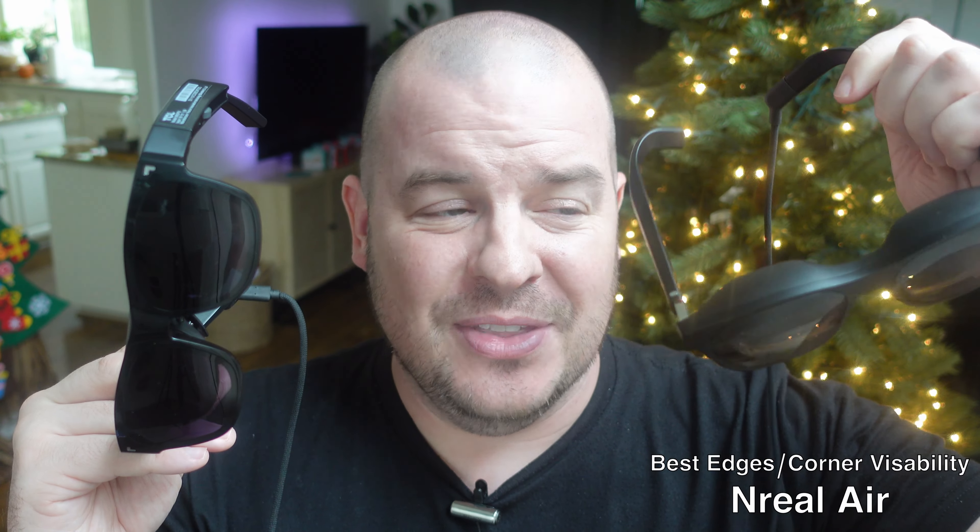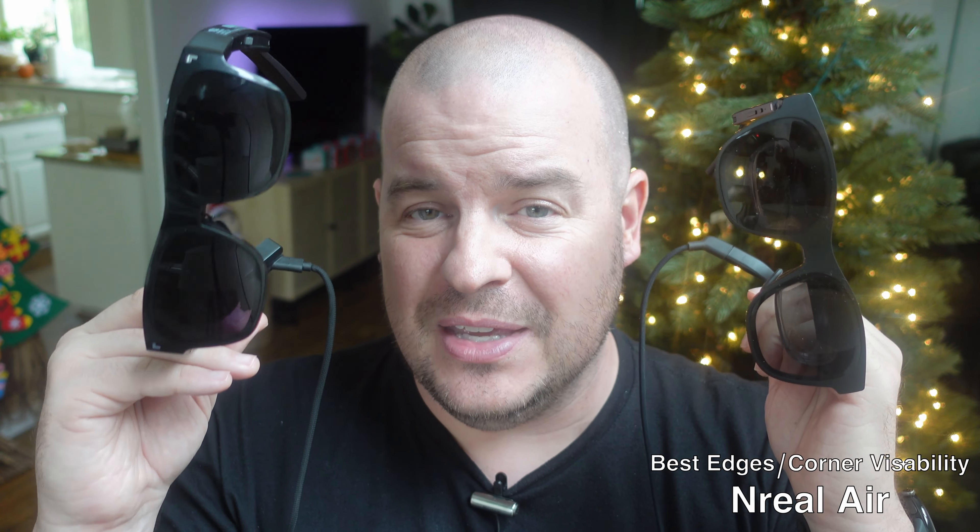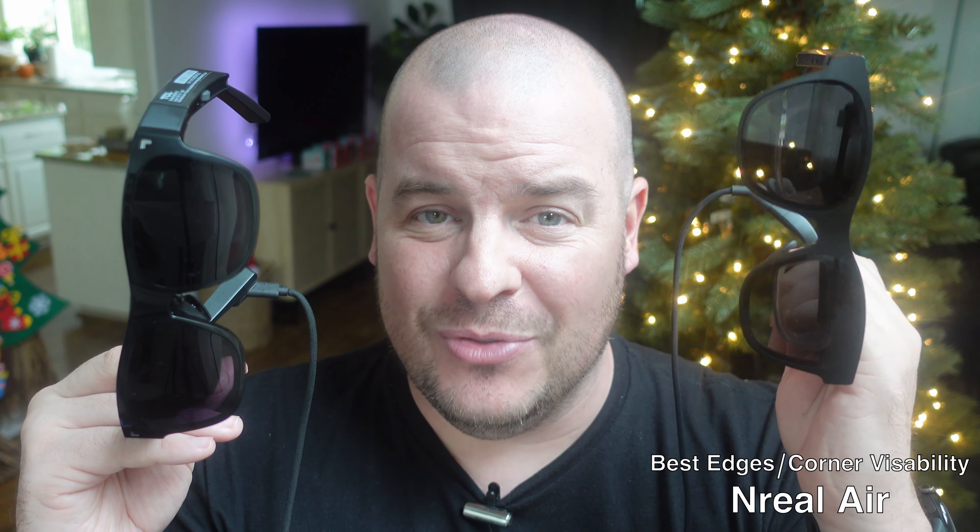If you've used smart glasses or extended reality glasses before, you'll know the corners and edges can sometimes be a bit off. With the TCL glasses, for me at least, the top right and bottom right edges are a little cut off, and the top right is a little blurry — though this could be different for everybody. With the Nreal Airs, I could see almost the entire display and the edges and corners were actually really really good — more so than the TCL glasses. So for edge and display coverage, the win goes to the Nreal Airs.